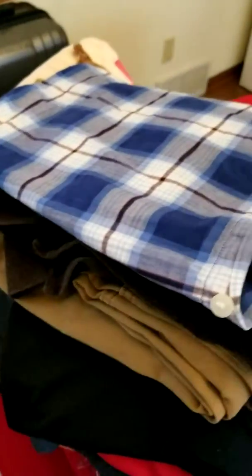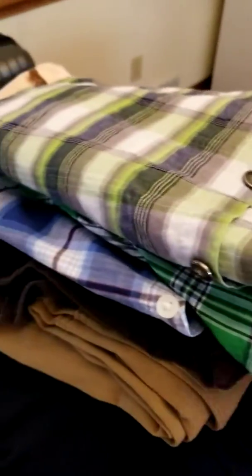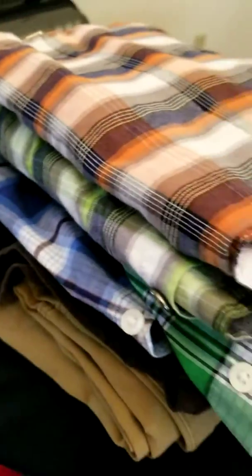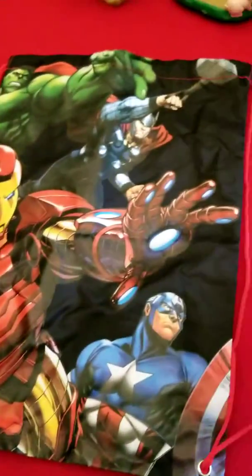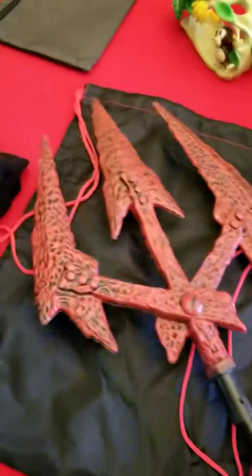And these are four short sleeve shirts - one, two, three and four. And this is a sling bag - I think it's a sling bag, it holds from the back. Yeah. And this is a Halloween prop.